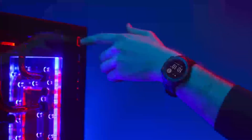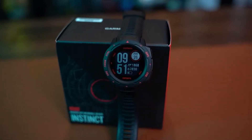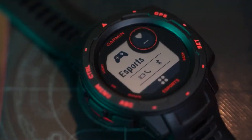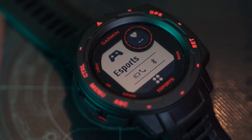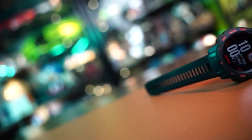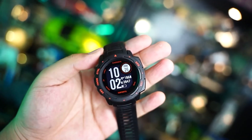This smartwatch is made for those who want to be champions. It analyzes the gaming performance, giving you feedback on how you can improve it, as well as broadcasting your stress level and heart rate while gaming. You can connect it to your phone and get notifications directly from your phone and elevate your gaming performance with one simple smartwatch. You'll definitely win each game with this and be the true champion you should be.